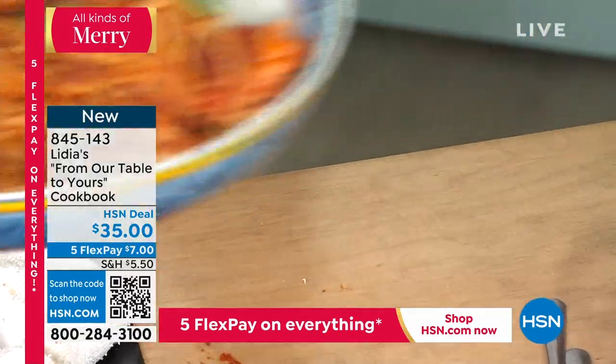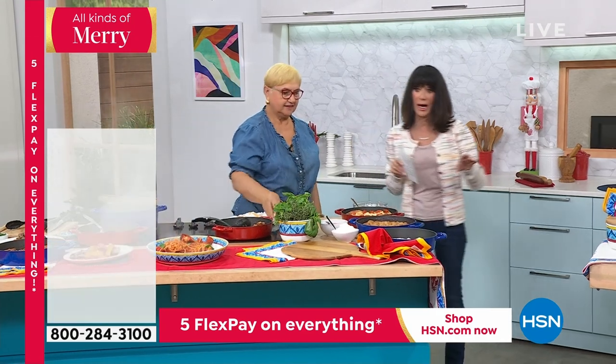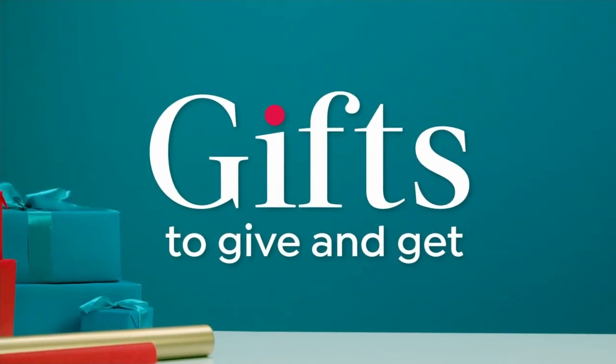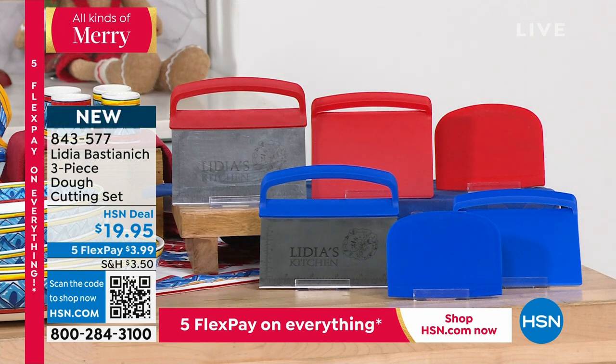We have a three-piece dough cutting set — item number 843-577 at only $19.95. You get a stainless steel bench scraper, a plastic scraper, and a bowl scraper all in that set. We all love dough — focaccia is easy. This pan does a great focaccia — you let it rise in here and just press it in.